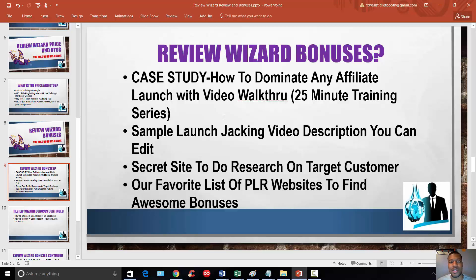That case study alone could be another course by itself. It's not beginner-level step-by-step, but it gives you an overview of the process and if you watch those videos you'll walk away knowing how to dominate any affiliate launch if you put the work in. Number two is a sample launch-jack video description that you can quickly edit and put into your YouTube description. If you're not familiar with how to prep your descriptions to rank, this gives you a head start. Number three is a 'secret site' — a website not a lot of people know about — where you can do research on your target customer, quickly identify your target market, and find keywords outside the product name to drive traffic to your affiliate offers.